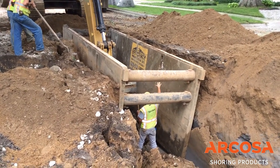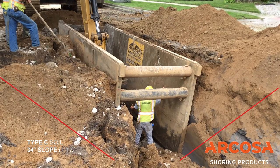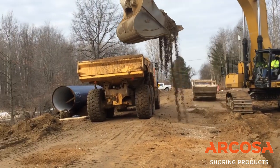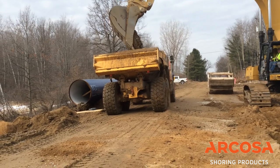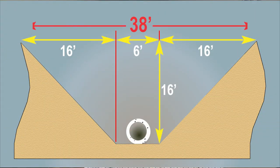Without trench shoring, excavation contractors must slope a trench to provide protection from a cave-in, but that means digging out much more dirt, and that dirt must be hauled away in heavy dump trucks that cause wear and tear on our roads, amongst other things. Sloping creates a huge empty space in the earth.